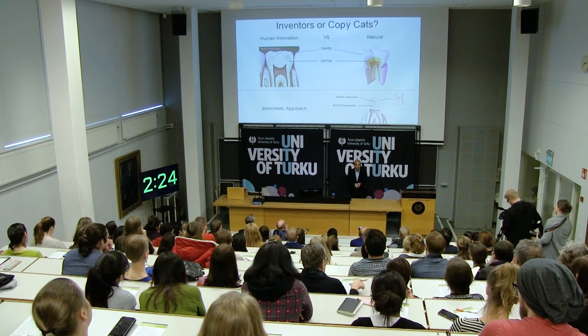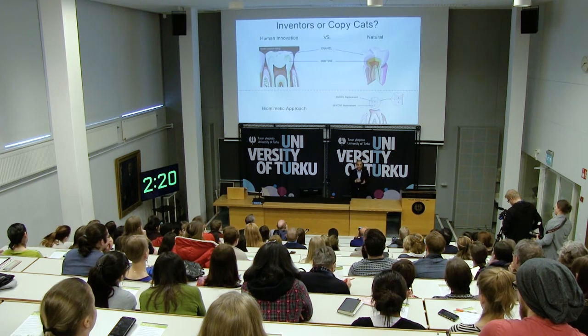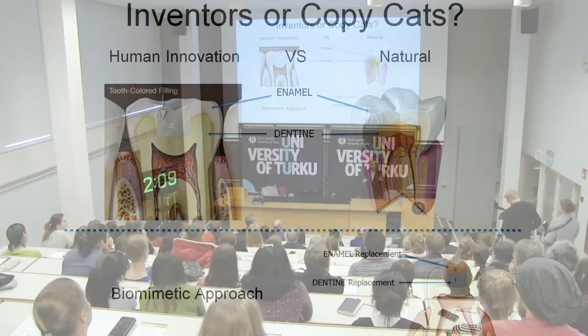And if that happens to your teeth, we need to replace it using a dental filling material. And in dental sciences, we've been so focused on the material science, we've been developing it better and better. As you all remember, back in the days it was black, and now it's white.